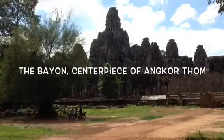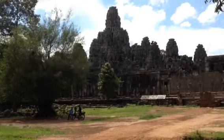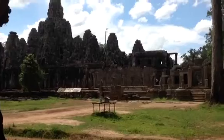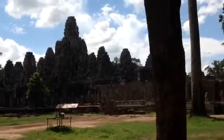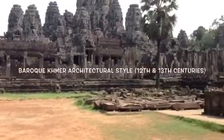The Bayon was the centerpiece of King Jayavarman VII, a Mahayana Buddhist who ordered its construction as his official state temple. The Bayon is famously adorned with 216 great stone faces of the Bodhisattva Avalokiteshvara. Later monarchs would periodically expand or alter the construction, including its conversion to a Hindu temple and later into a Theravada Buddhist temple.